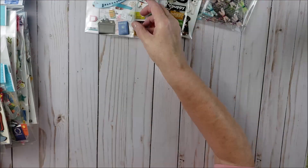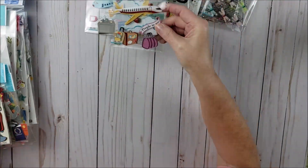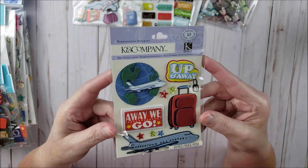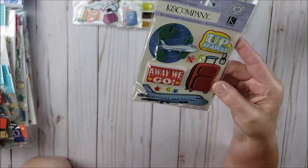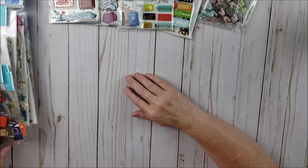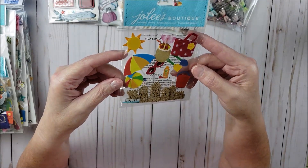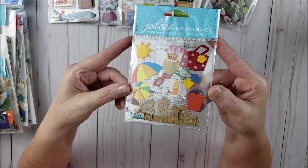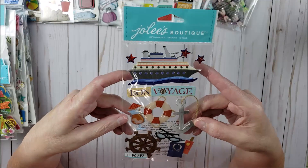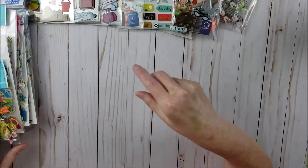Then we have some travel stickers — this one from Jolie's Boutique and another one from Jolie's Boutique, these are so cute. I went on a cruise earlier this year and I can't wait to use some of these stickers for cruise layout pictures. Some of these have airplanes, but since we actually went on our cruise out of New Orleans, I might use the airplane ones on another trip. Then we have this Jolie's Boutique one that's like sandcastles and beach stickers — these are adorable.